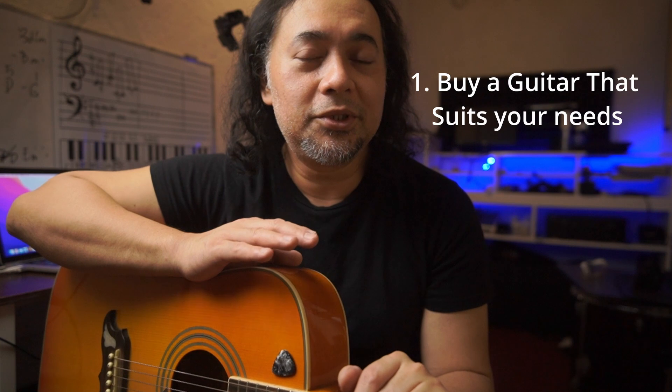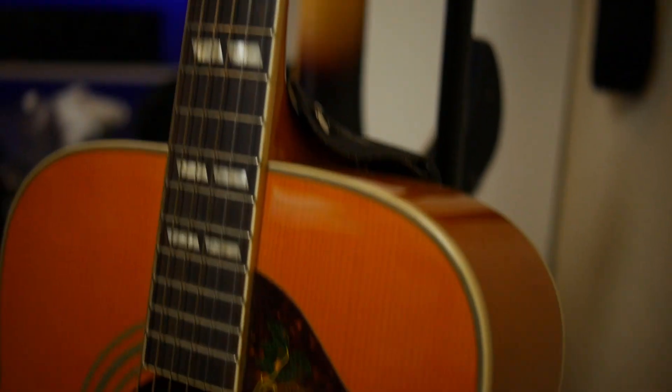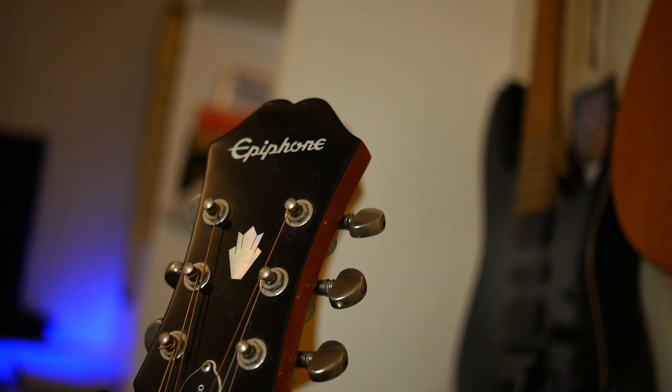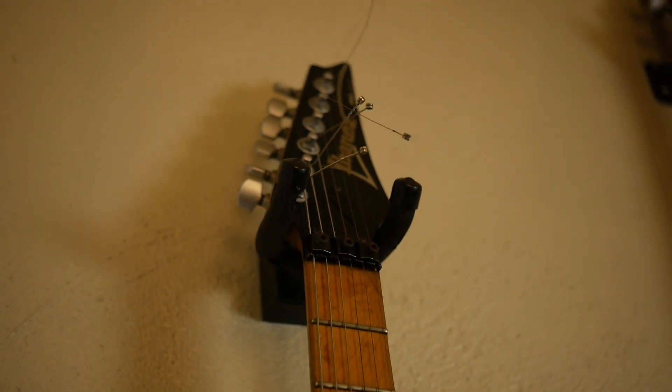First, you have to buy the guitar that suits your needs. Before you start learning, you need to get a guitar that's appropriate for your needs. There are a lot of different types of guitars out there, and it can be overwhelming trying to choose one. A good starting point is to decide whether you want an acoustic or an electric guitar. Acoustic guitars are great for beginners because they don't require an amplifier and they are portable. Electric guitars are great if you want to play rock or metal music. Whatever you choose, make sure the guitar is comfortable to play and in good condition.